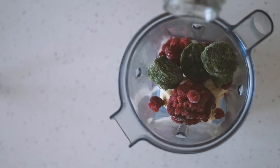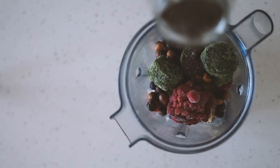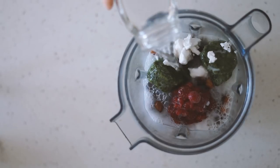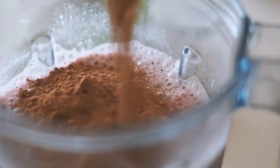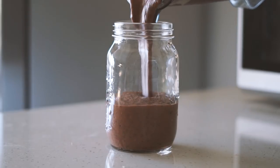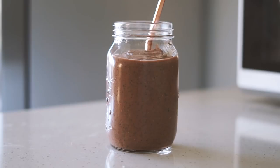Moving on to lunch — today was a very lazy lunch. I just had some frozen bananas, frozen raspberries, frozen spinach, some roasted hazelnuts, chia seeds, coconut yogurt, almond milk, water, rice malt syrup, and some cacao powder. Then I blended this all together and poured it into a jar.